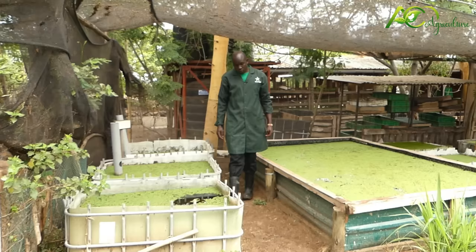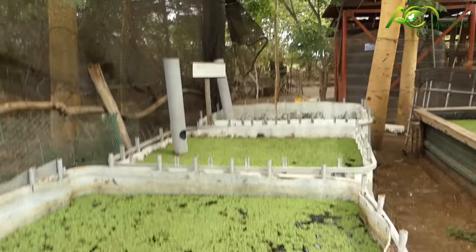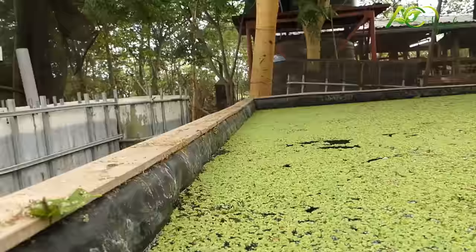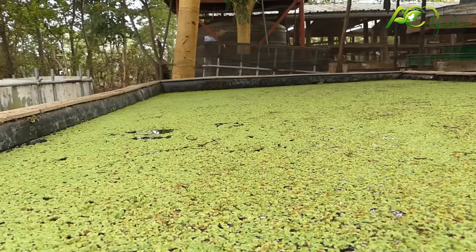Whenever starting Azolla farming, you normally start small, and as you succeed in one, you increase. With these small containers here — about three traps — this is where we started our Azolla. After succeeding, we then go around and build other Azolla traps and also tanks. Like this one, we built it after being successful with the first one. We made this one about three meters by two meters and we've seen it doing very well. Inside we also have small fish.